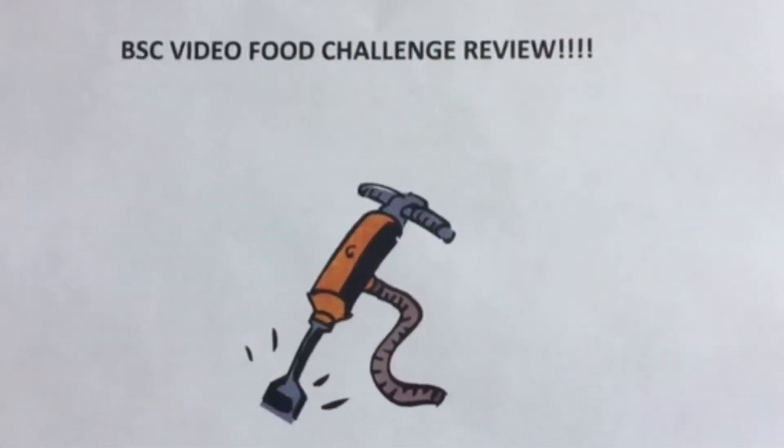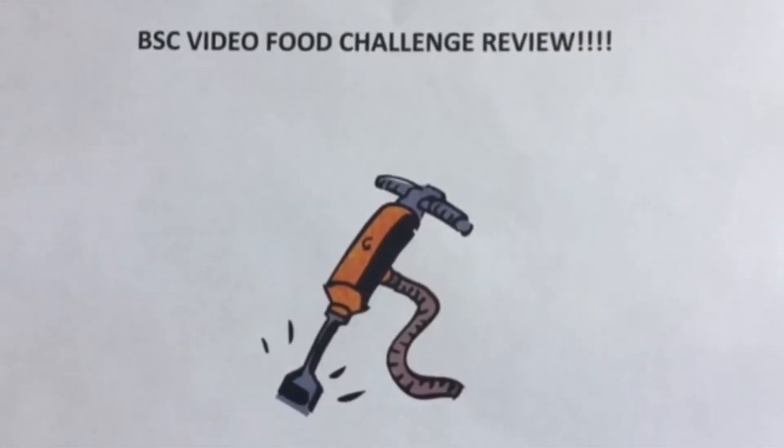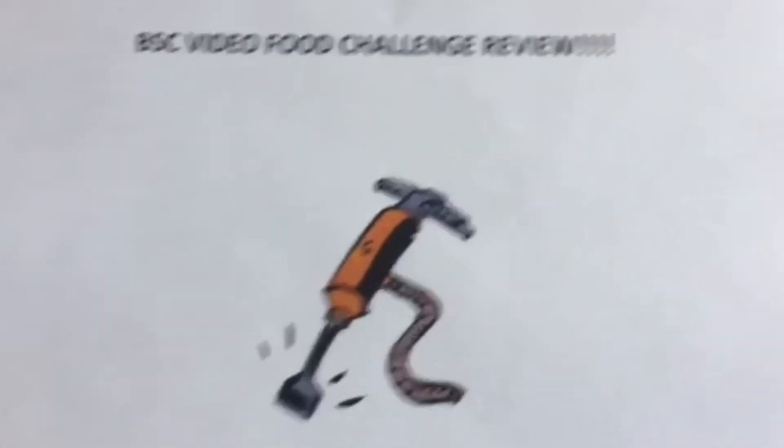Stardogs! This is the BSC Food Video Challenge Review. Hey, it's Jack Hammer here for the Jack Hammer Food Reviews. Today we're in Moscow, Russia, and we're going to head out into this place called Stardogs.